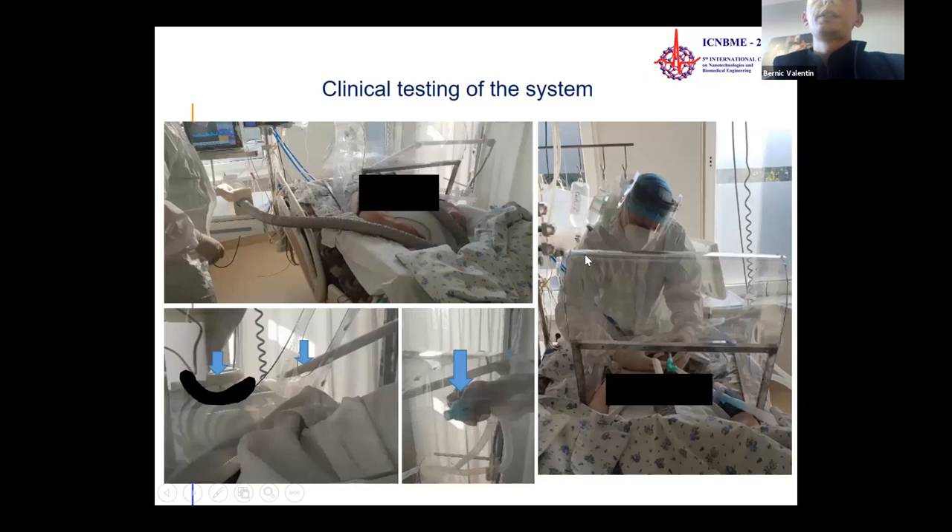Clinical testing of the system on patients was performed, leading to the formation of system improvements and recommendations. Testing was first conducted in the Department of Emergency Medicine, after which improvements were made to the angles, the size of the body, and the different housings.